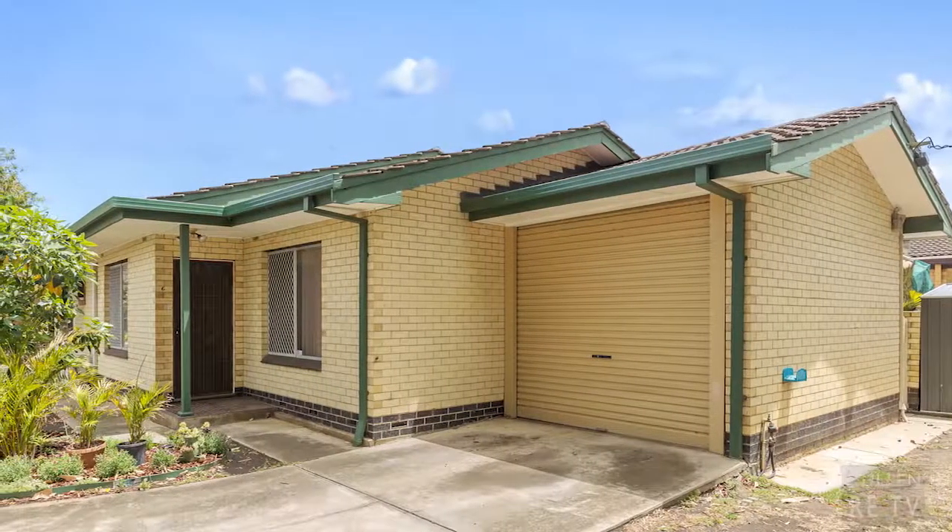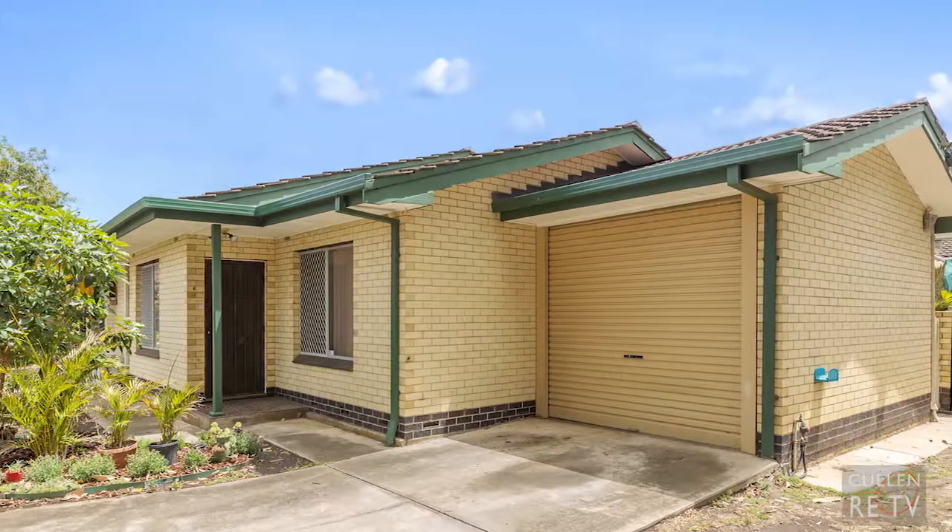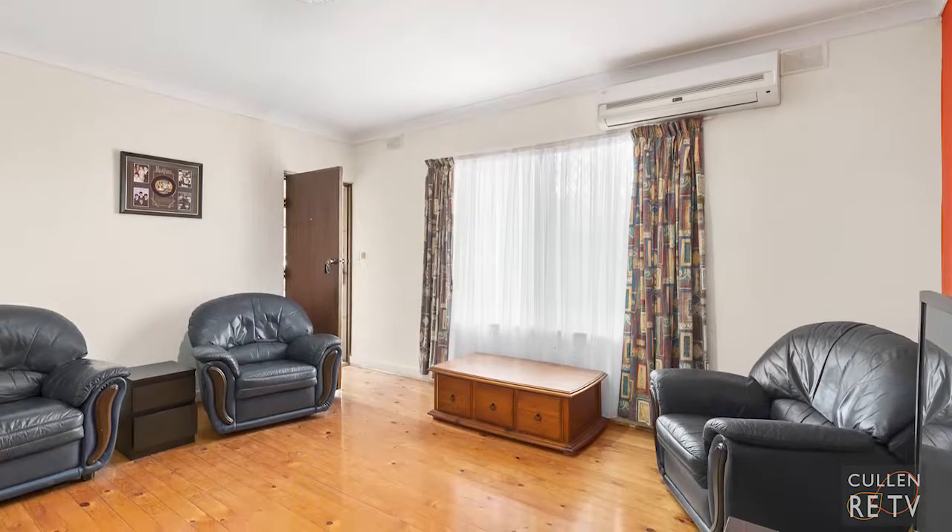This beautiful solid brick home is situated in a prime location between the city and beach, ready and waiting for you to move in and enjoy. With many features throughout, a great living area, two great sized bedrooms and more, it really is hopefully what you're looking for. Hi, I'm John Cullen from Cullen Mill Estate, and welcome to unit 642 Barnes Avenue, Marlston. Let's go have a look around.